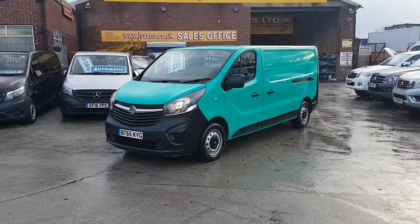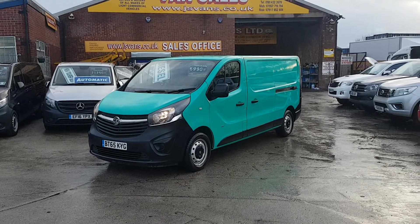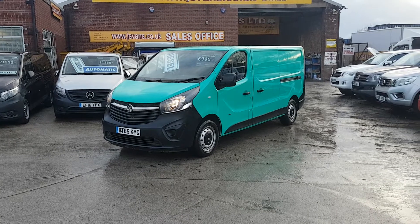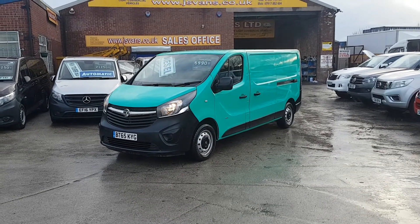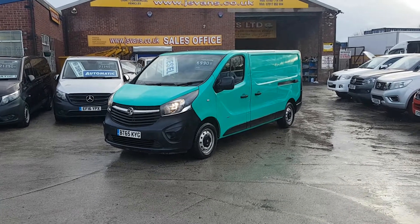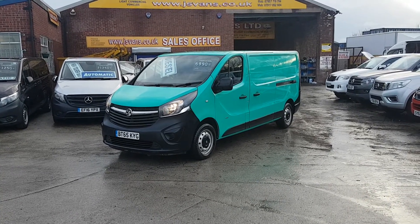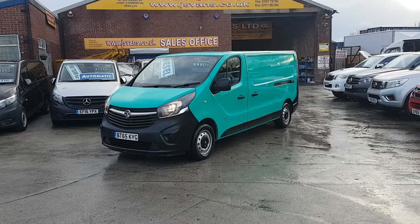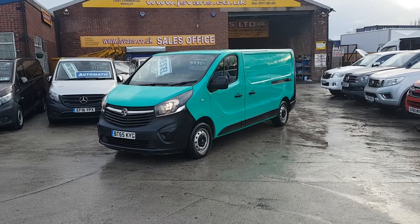Cracking price - well under book price - that's £6,990 only plus VAT. Same day finance deals done, you can apply for finance on our website for this van or any other vehicle. Over 100 on the website to choose from at www.jsvans.co.uk. Thanks for watching the video.